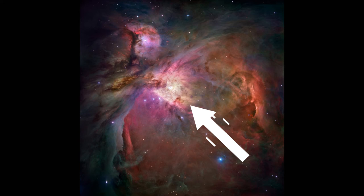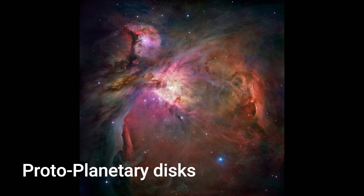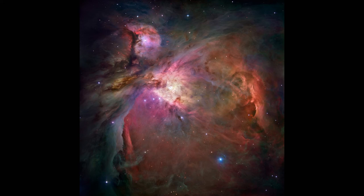The bright central region is the home of four heavy stars in the nebula, called the Trapezium because they are arranged in a trapezoid pattern. Ultraviolet light unleashed by these stars is carving a cavity in the nebula and disrupting the growth of hundreds of smaller stars. Located near the Trapezium stars are stars still young enough to have discs of material encircling them, called protoplanetary discs — the building blocks of solar systems. The Orion observations were taken between the years 2004 and 2005.